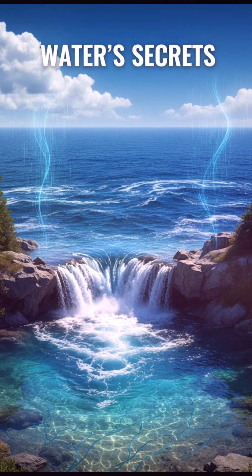How does a single drop of water travel from the deepest ocean to the highest cloud? It's all part of a giant, planet-sized engine called the hydrologic cycle, and it's powered entirely by the sun.